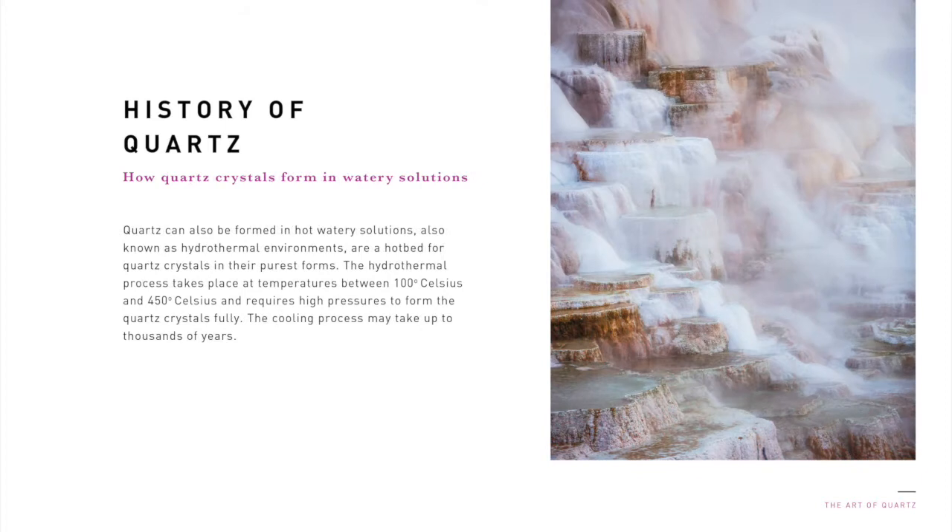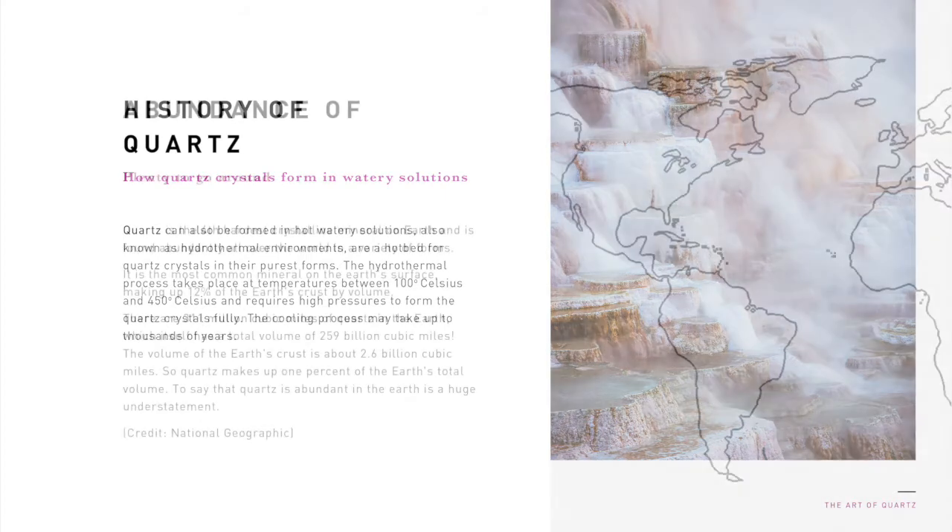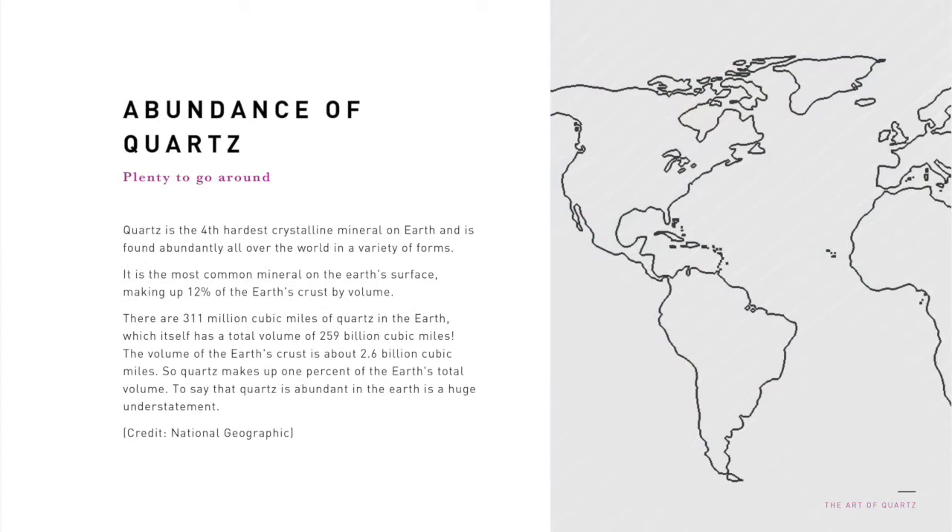These outer layers take time to form, and you can see a significant difference in the color of different interior and exterior layers of the quartz crystals found inside a rock. Quartz can also be formed in hot, watery solutions, also known as hydrothermal environments, which are a hotbed for quartz crystals in their purest forms. The hydrothermal process takes place at temperatures between 100 degrees celsius and 450 degrees celsius and requires high pressures to form the quartz crystals fully. The cooling process may take up to thousands of years. Quartz is the fourth hardest crystalline mineral on earth, ranking only behind diamond, corundum, and topaz at seven on the Mohs scale of hardness, and is found abundantly all over the world in a variety of forms. It is composed of silica, or specifically silicon dioxide. It is the most common mineral on the earth's surface, making up 12 percent of the earth's crust by volume. There are 311 million cubic miles of quartz in the earth, which itself has a total volume of 259 billion cubic miles.